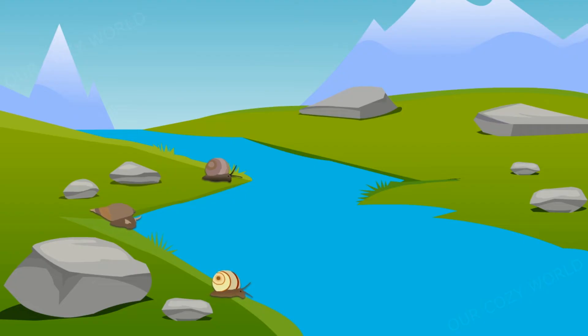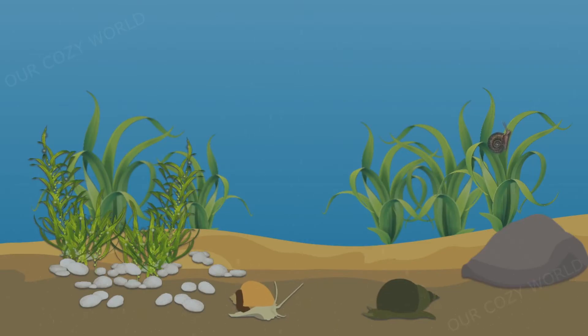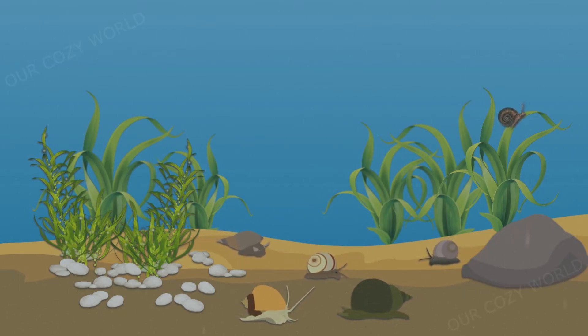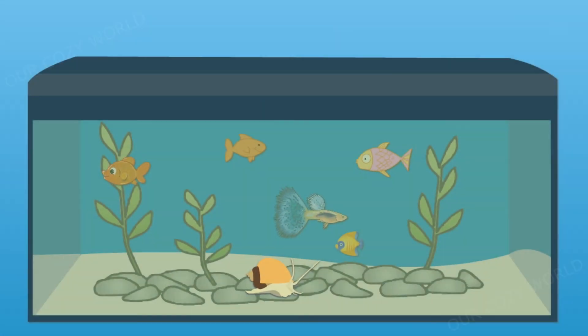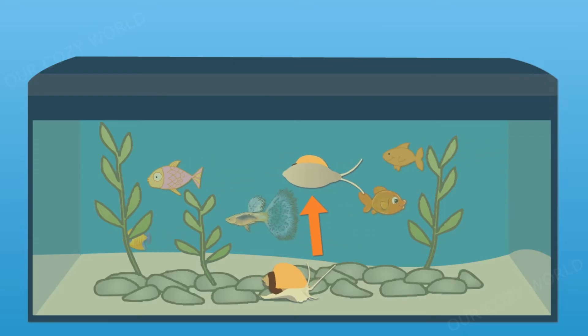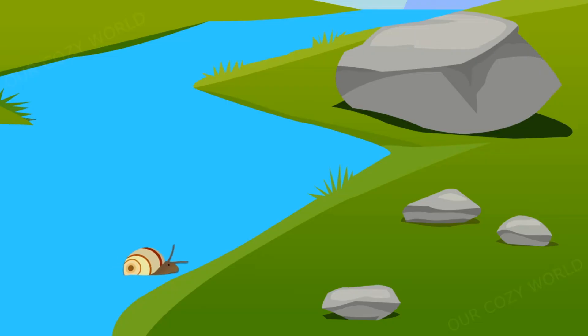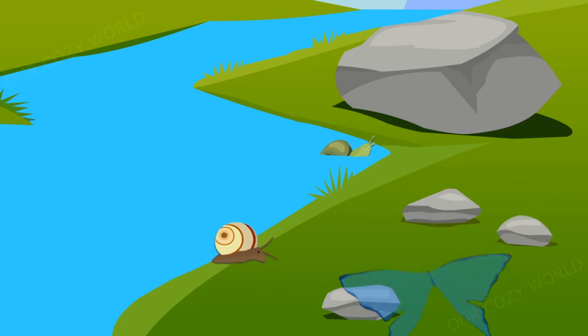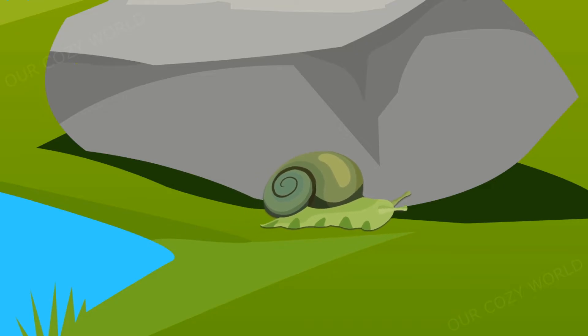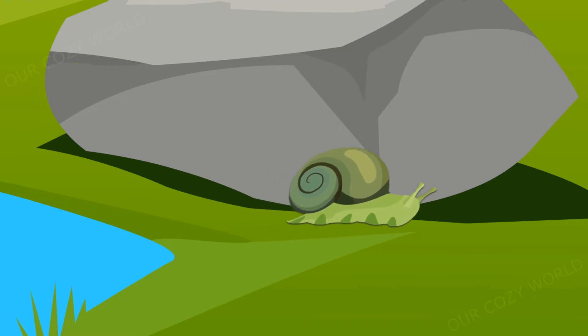Other gastropods, having left the sea, have adapted to live in fresh water. Fresh water snails are well known to aquarium hobbyists, who often keep them as natural tank cleaners. Probably land snails originated from fresh water species. As snails ventured onto land, they swapped gills for a primitive lung to breathe air.